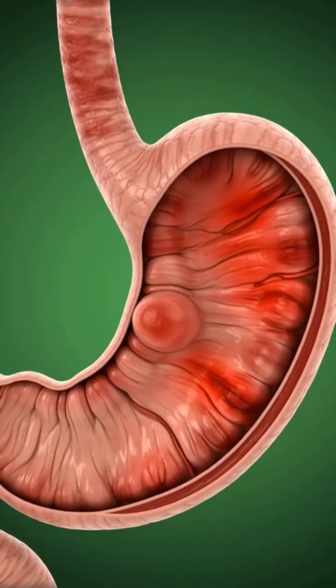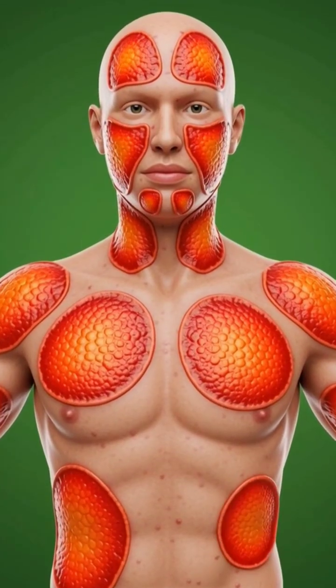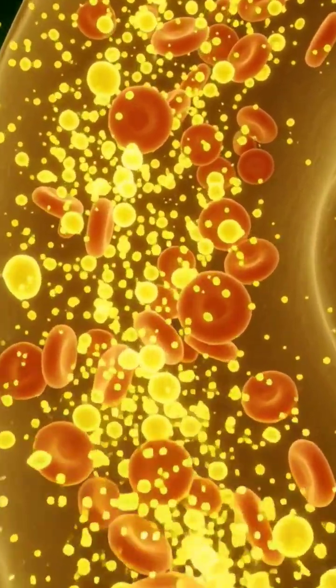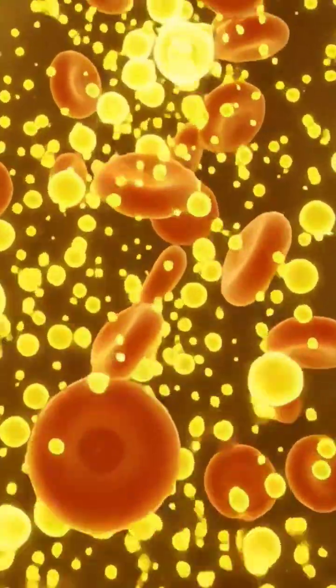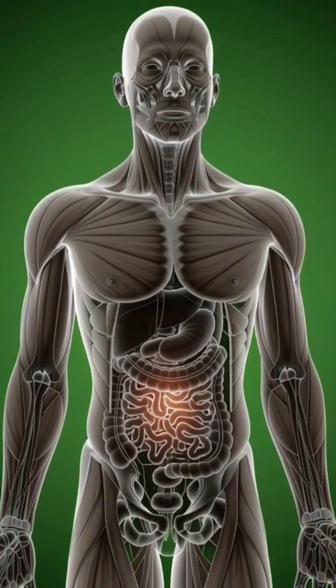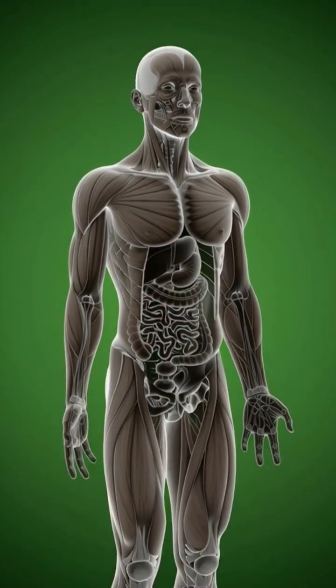The stomach lining becomes slightly inflamed. The skin reveals patches of red irritation. And the bloodstream briefly fills with excess glucose particles. Finally, the body stabilizes, glowing softly as the camera...